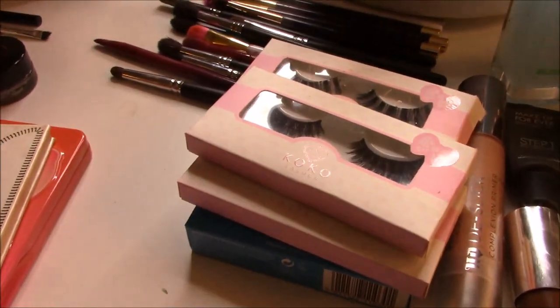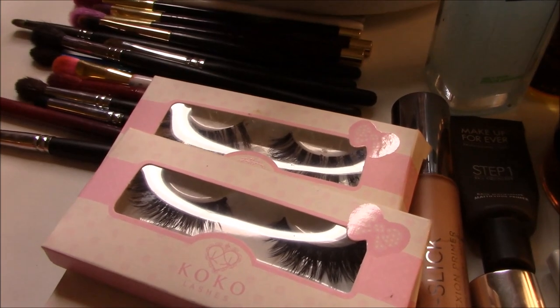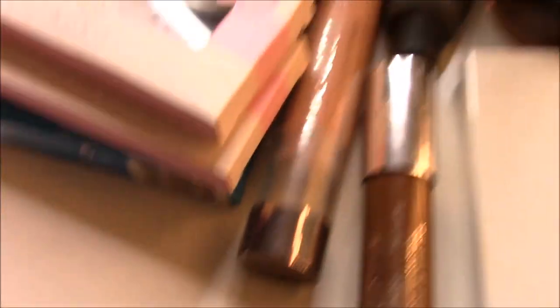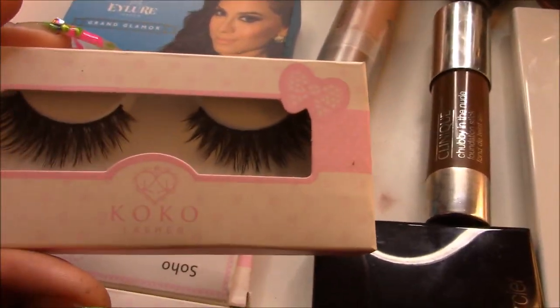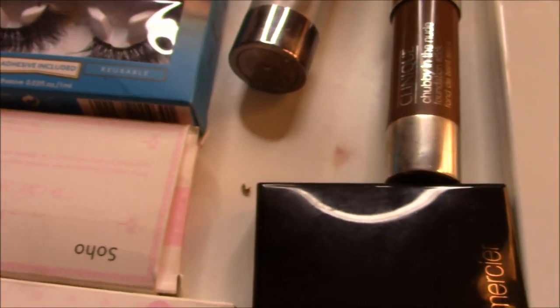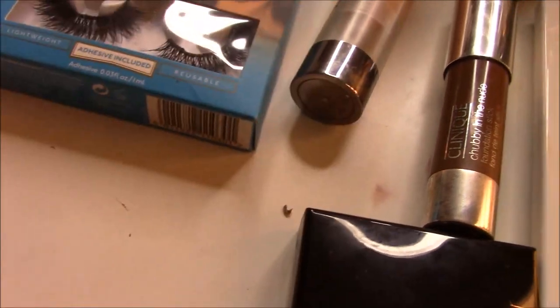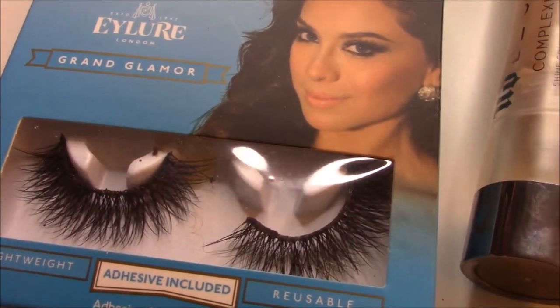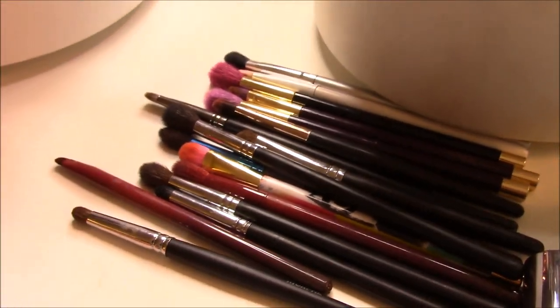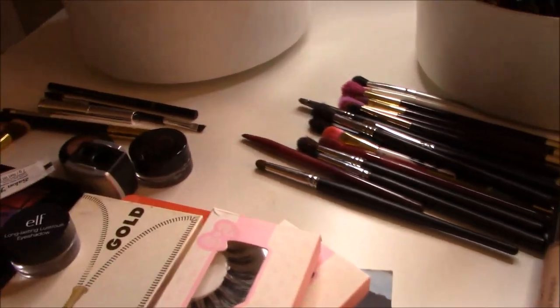I have my eyelash curler. For lashes I gave myself some choices because I'm indecisive. I have four options: Coco Lashes in Goddess, Coco Lashes in Queen Bee (my favorite), Coco Lashes in Soho (my other favorite), and Vegas Nay double-up lower lashes. Here are all my eye brushes — crease brushes, smudge brushes, flat shadow brushes — and I'm bringing some brush cleaner to clean them every day.